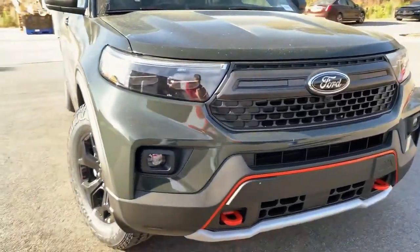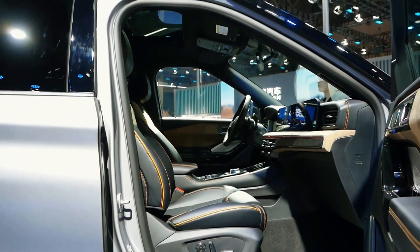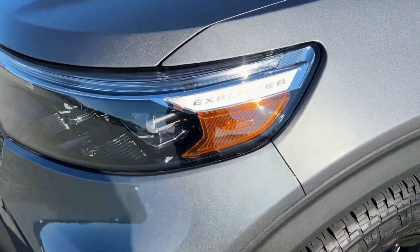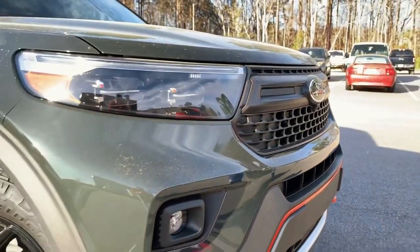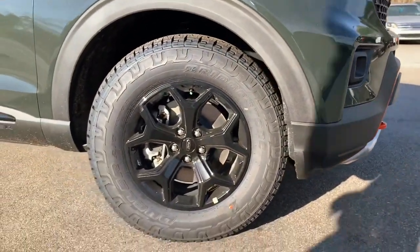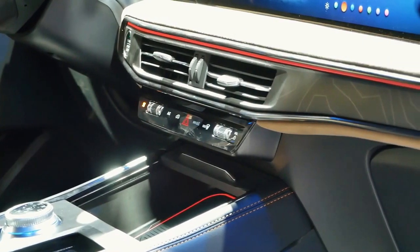Immerse yourself in the allure of adventure with the 2024 Ford Explorer Timberline, a robust SUV meticulously crafted for off-road enthusiasts. From the commanding presence of its 18-inch high-gloss black-painted aluminum wheels to the precision of its 10-speed automatic transmission, the Timberline beckons those who crave an exhilarating journey. As it seamlessly blends power and performance, one can't help but wonder: could the 2024 Ford Explorer Timberline be the key to unlocking your next off-road escapade?